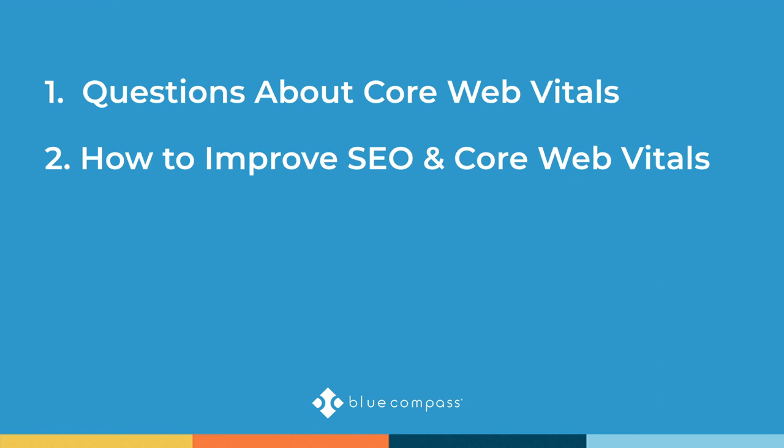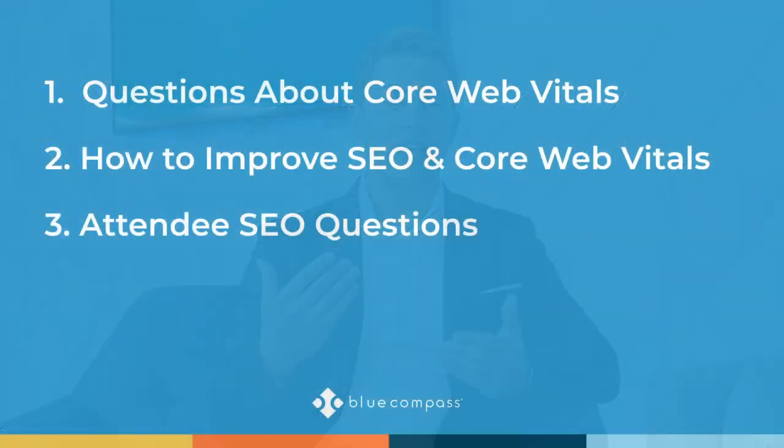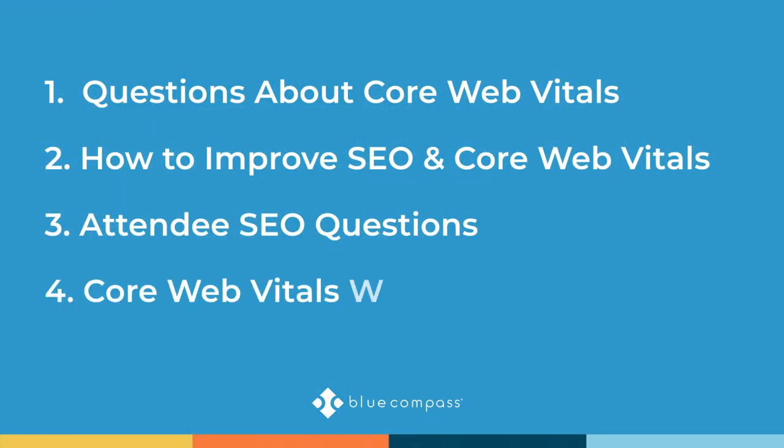After those questions we'll move into your questions. We have a number of questions submitted by attendees — mostly general SEO questions. One of them has to do with what Google will be like in five years, which I'm really excited to get to. As we approach the end, we will be giving away one free Google core web vitals website audit to a lucky attendee.